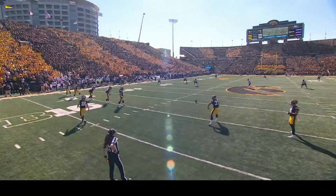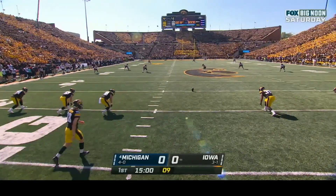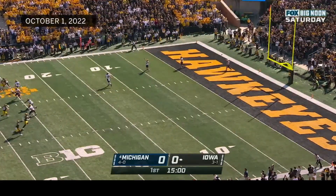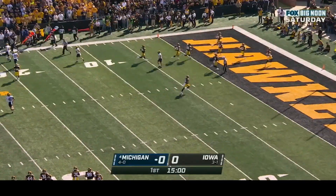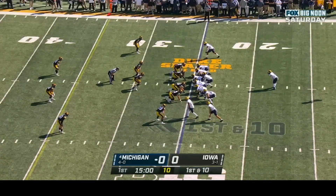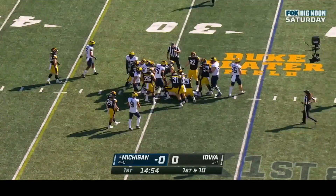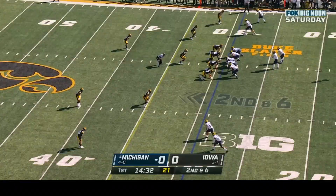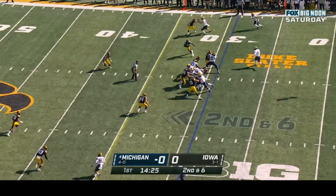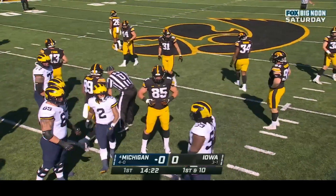Iowa won the toss and deferred. Michigan will receive; Roman Wilson is the deep man for the Wolverines. We're underway from Iowa City. The ball is kicked out of the end zone for a touchback, bringing on JJ McCarthy. First down and ten at the twenty-five for Michigan; they hand it off to Corum, who picks up about four yards on the play.